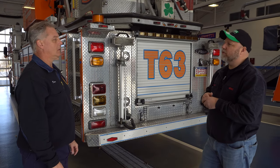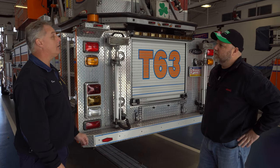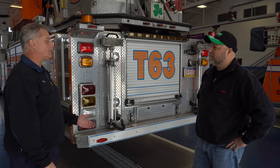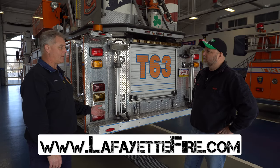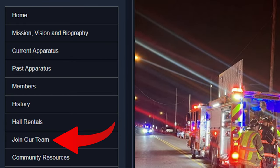If I wanted to volunteer, how would I get ahold of you to do that? You can go to our website — that's the easiest thing. We are here every Monday night, either at a meeting, doing equipment checks, or doing training. You can go to www.lafayettefire.com and on the sidebar there's an option that says 'Join Our Team.' It will give you all the information there.